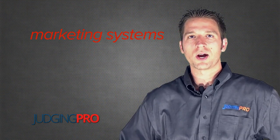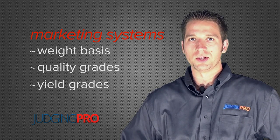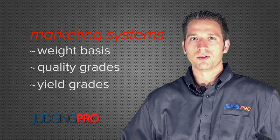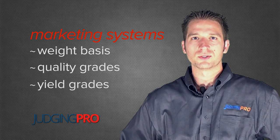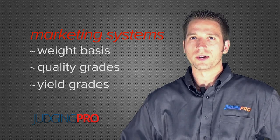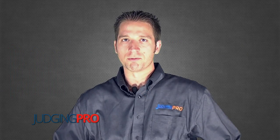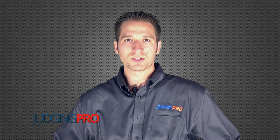So we've briefly described marketing on a weight basis and some of the factors involved in quality grades and yield grades. The thing people often get confused is that quality grades and yield grades are kind of inversely correlated. As an animal gets fatter, we tend to think their quality grade goes up, but that also drives their yield grade into a less desirable figure. So we've got to be looking for an optimal amount of fat, and of course more muscle is generally better.